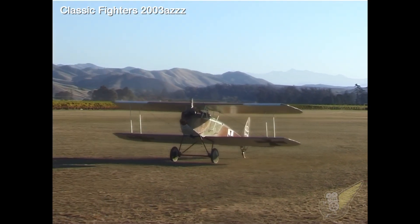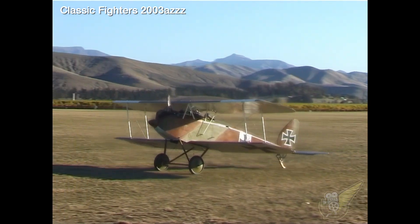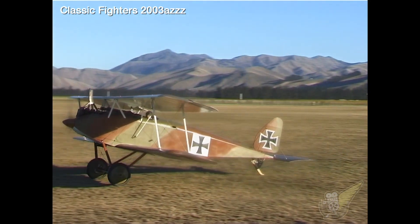As little is known about the few aircraft actually built, this aircraft is finished in a generic Imperial German Air Service camouflage scheme and is not representative of a particular pilot.